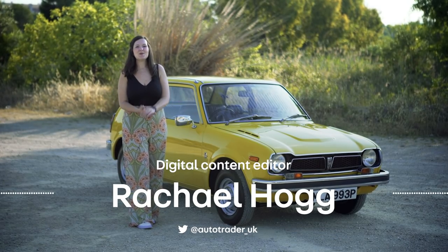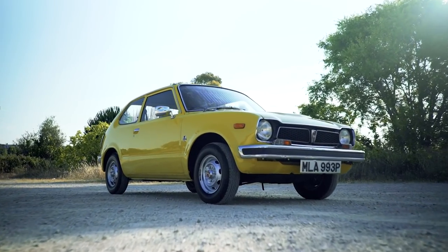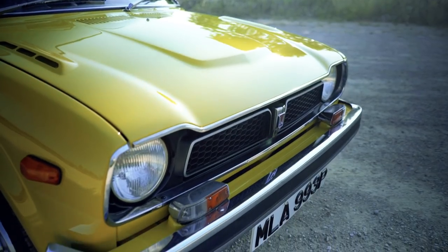If you're of a certain age, you might remember this. It's a rather lovely example of a Mark 1 Honda Civic from 1975.